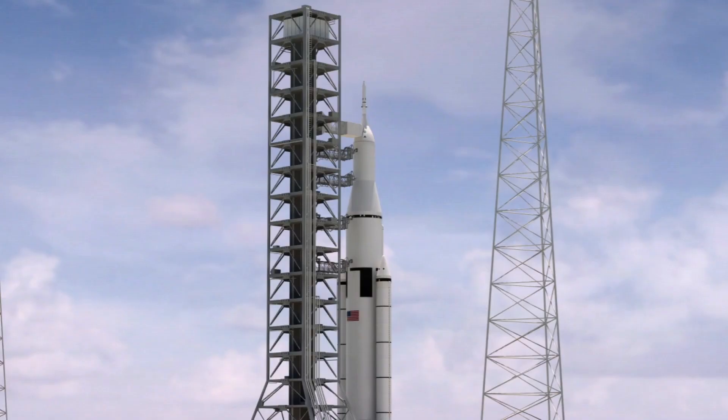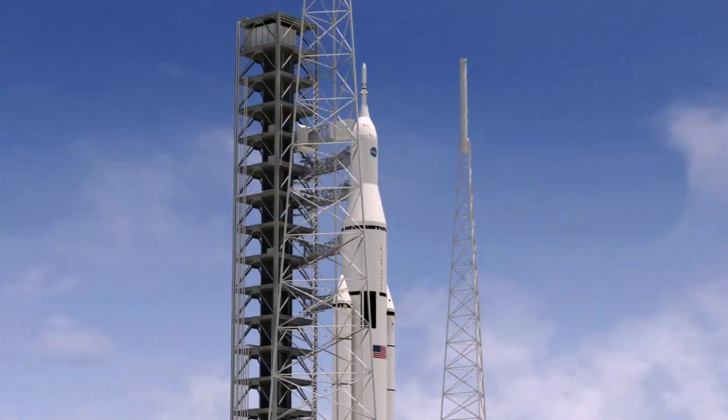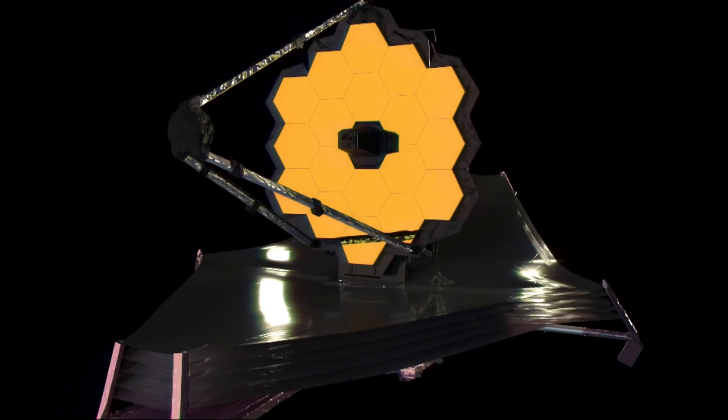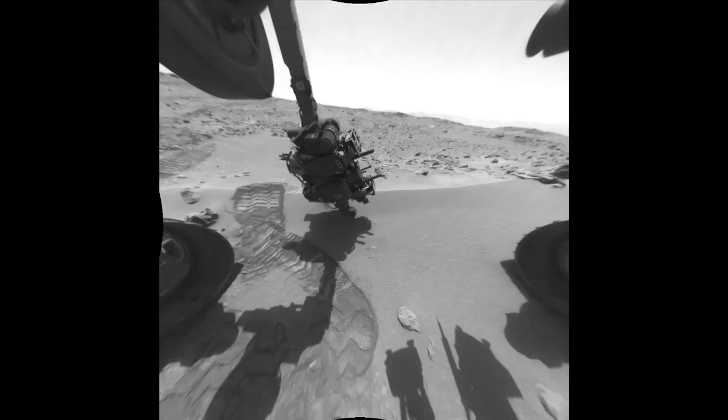Welcome back Stargazers! Over the last few decades, NASA has built and developed several sophisticated machines and sent many missions to explore and study space. But did you know that many of them are actually larger than you might think? Join us on a journey to delve into these machines, exploring their missions and their actual size.